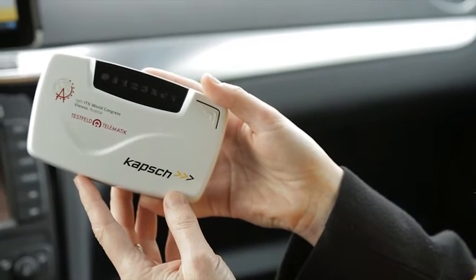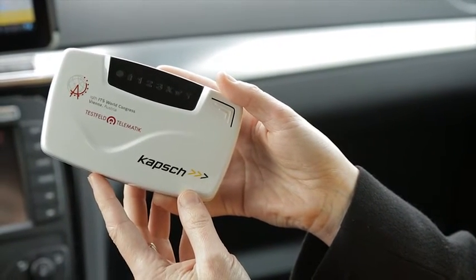We use this box, which is called an onboard unit, and everything you need for the system is here. There are no computers, no external hard drives — it's simply in this onboard unit.